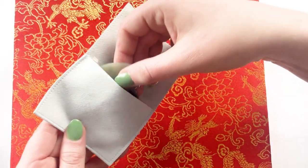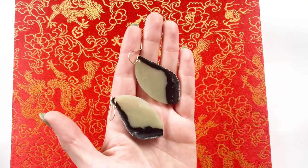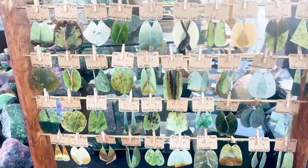The first thing I want to unbox are my new Siberian Nephrite Jade earrings from Freshwater Jade. If you watch our Ultimate Jade Tour of Tucson video, you'll see that we got these at the Kino Gem Show. I'm absolutely obsessed with them. I got so many compliments on them after I bought them, and I've pretty much been wearing them nonstop ever since.